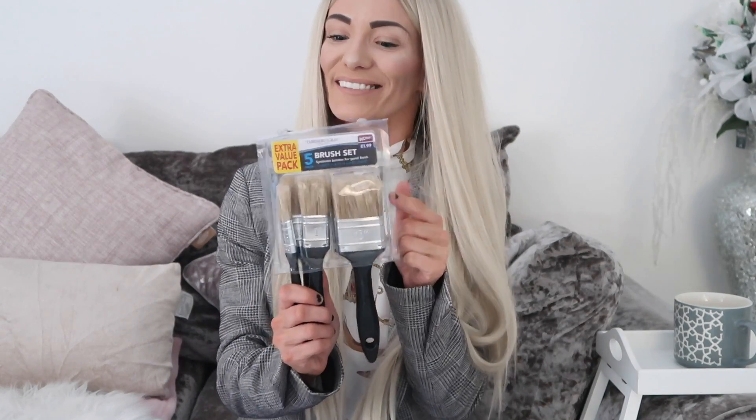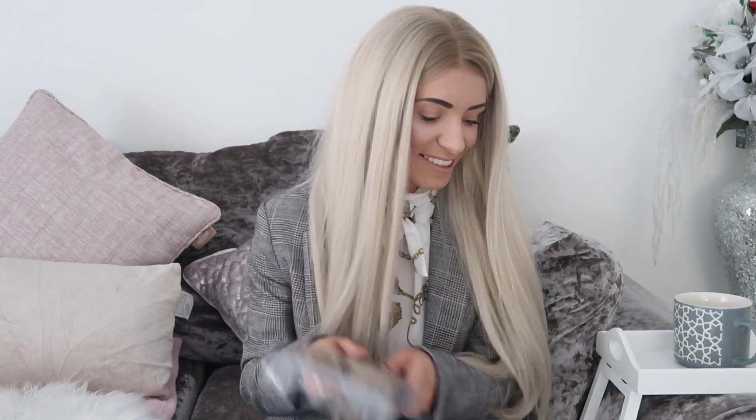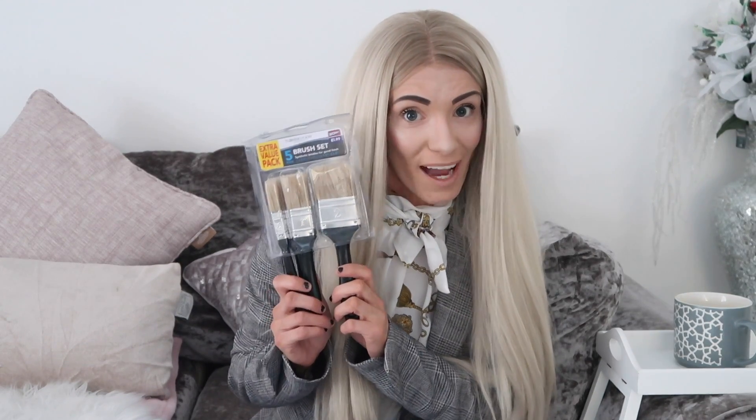Next I got paintbrushes — only £1.99 for a set. I know people worry about bristles coming out, but I always get the cheap ones and I've never had an issue. We go through a lot of paintbrushes as we're constantly doing stuff. Stay tuned for DIY, decoration, home decor, and transformation videos coming up on my channel.